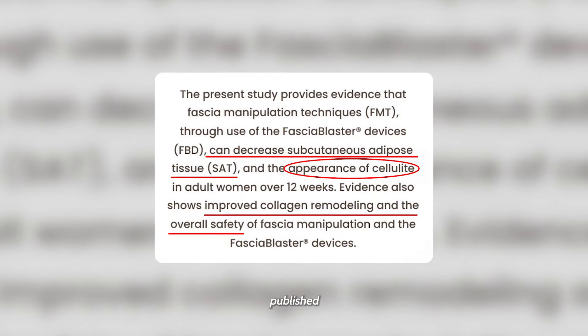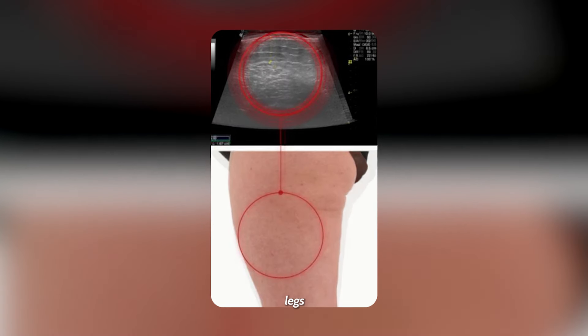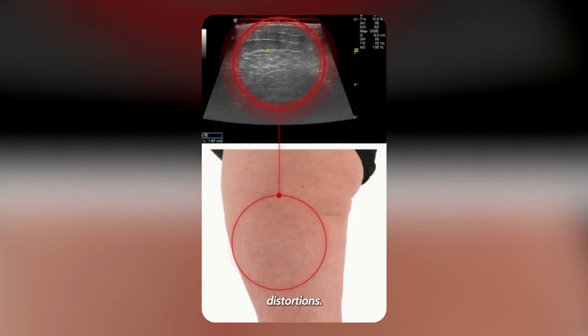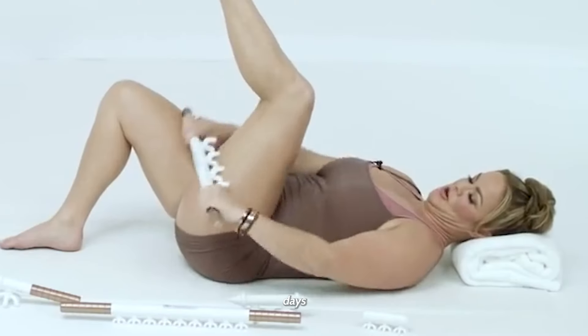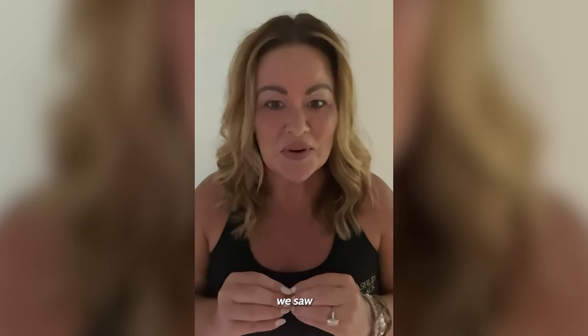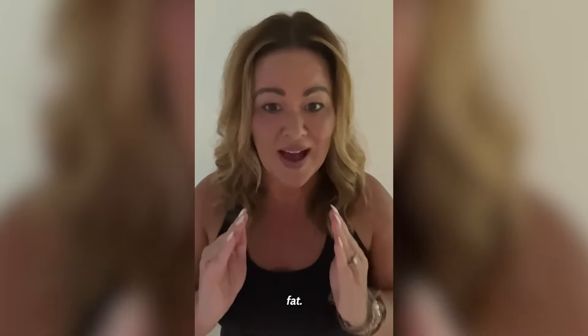We have done peer-reviewed and published studies that show that number one, yes, cellulite is caused by the fascia tissue that is inside the legs and glutes that pulls the skin into those distortions. What we saw over 60 days was an extreme lessening of cellulite. The second thing that we saw was that we were actually able to spot reduce fat — and this is not done with a tape measure, we did this with DEXA scans.